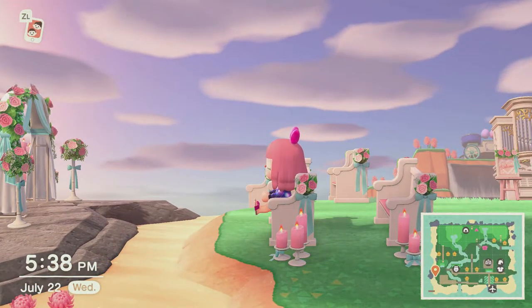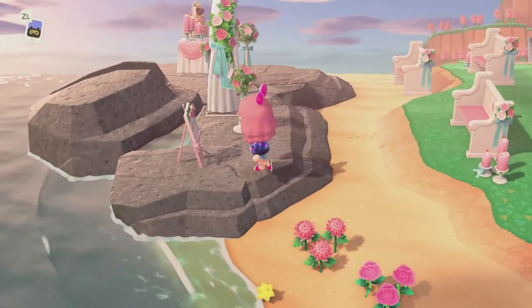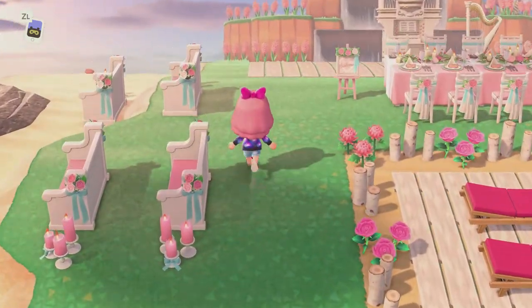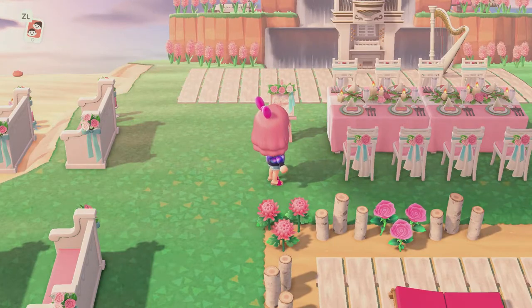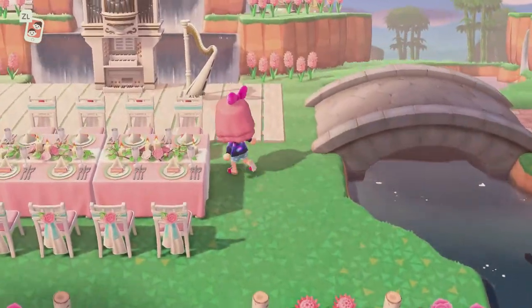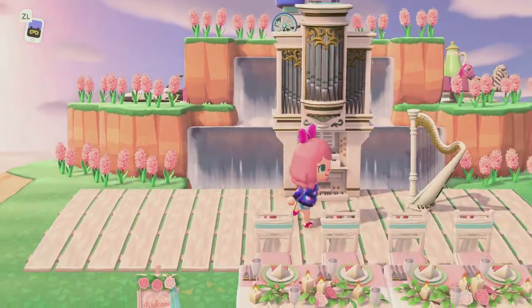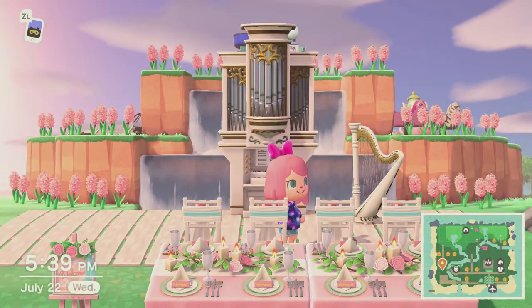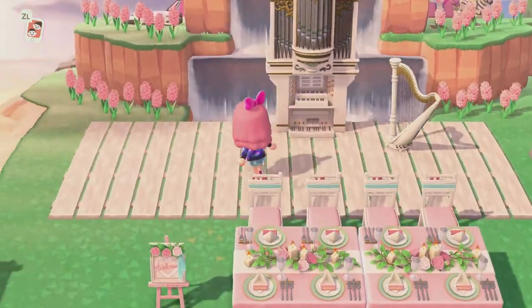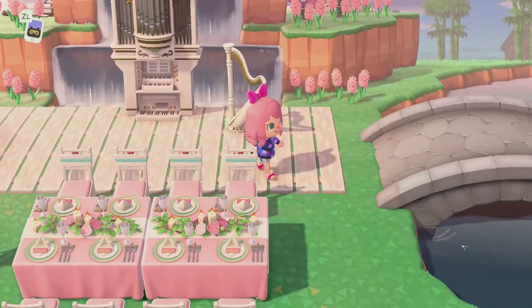I diligently did the wedding event every single day in June on my brother's account, and then had to move everything over — he did not want me to put the wedding items out on his island. There's a little reception table here, and then behind the whole thing is the dance floor where you can party like a rock star with your friends and family. There will be a grand piano here too — it's going to be awesome.